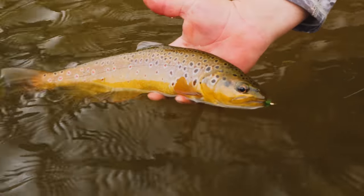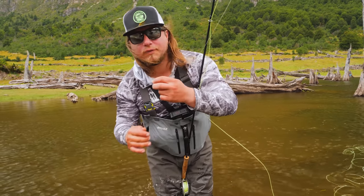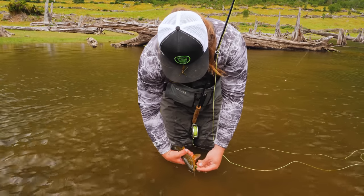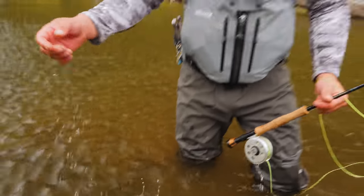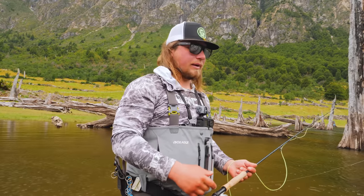Woolly bugger for the win yet again — fly fishing is killing it today. I love these brown trout. Like I've said many times, they are my nemesis, but I think I might have cracked the code. My favorite part of these brown trout is the character on every single one's cheek — every fish I've caught has looked completely different. It's almost like a steelhead, something I can relate it to.